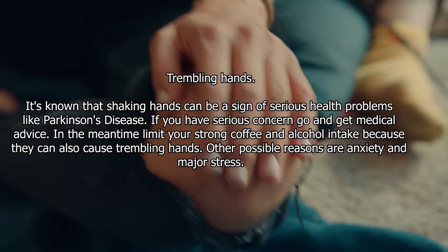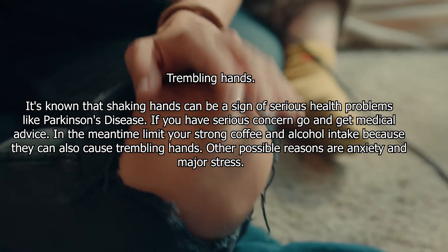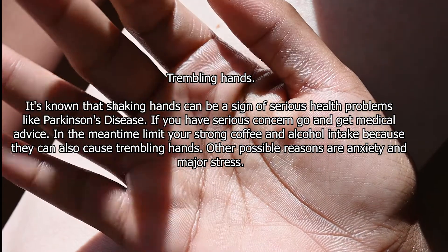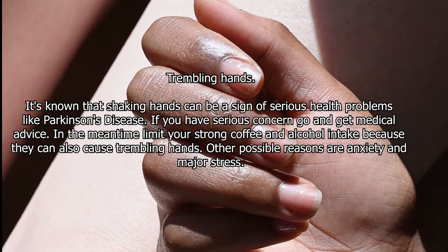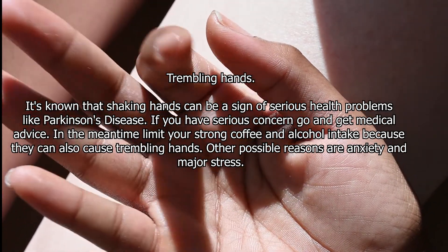Trembling hands. It's known that shaking hands can be a sign of serious health problems like Parkinson's disease. If you have serious concerns, go and get medical advice. In the meantime, limit your strong coffee and alcohol intake, as they can also cause trembling hands.